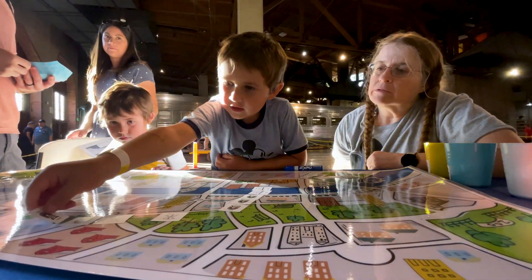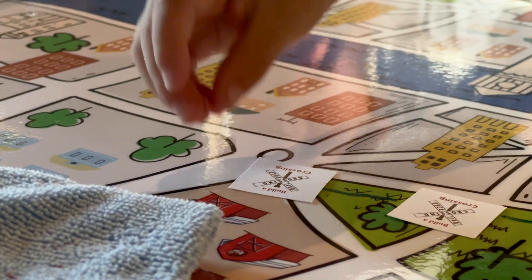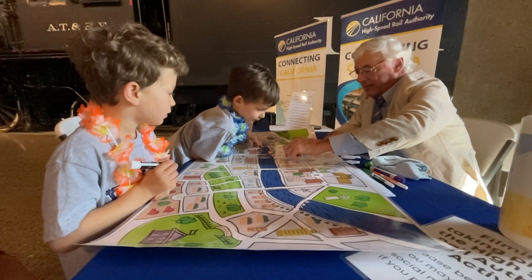Right nearby, little ones have the dilemma of designing a high-speed rail alignment through a mythical community on a map. Let's put it right on the road — there you go. You can have a bridge across one of these roads.